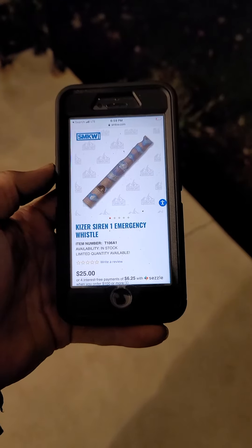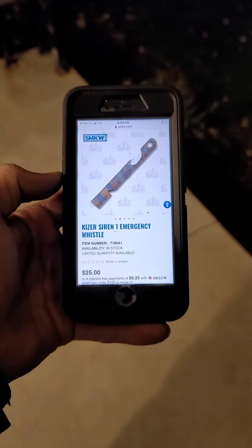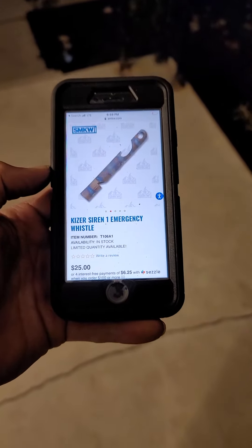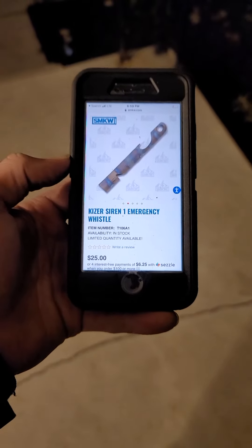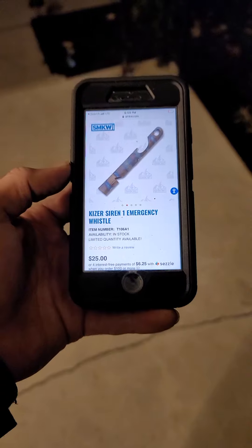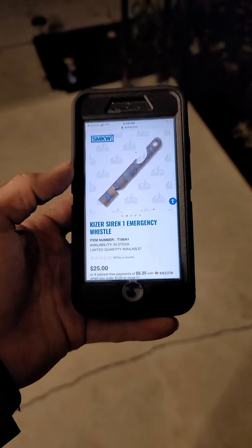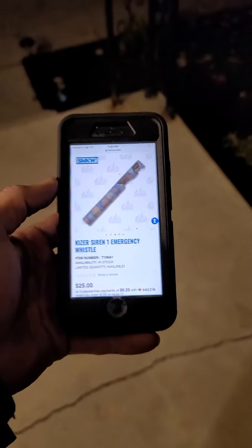High-quality whistle made out of titanium, so it'll be lightweight, non-magnetic, so it won't turn on your flashlights accidentally in your pocket. Throw a lanyard on that — all kinds of emergency situations can arise that you may need to alert someone. Also, I'm sure it's fun as hell to play with. So go for it if you like it. All right, you guys have a good one.